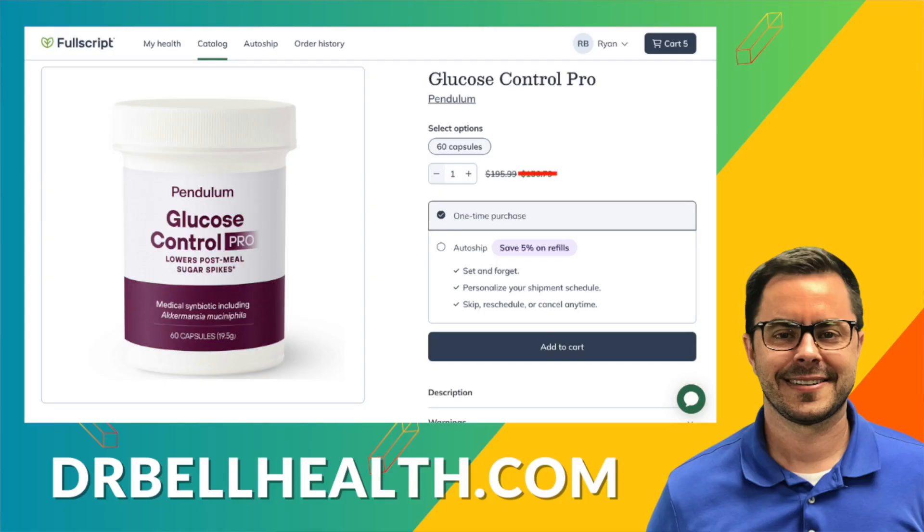Don't forget, you can purchase Glucose Control and other Pendulum supplements at drbellhealth.com — best prices online, free shipping, free returns, and it doesn't cost you anything to join. Thanks for tuning in. Don't forget to share, like, subscribe, and hit that bell icon so you never miss another supplement review. Stay healthy and take your wellness to the next level with informed choices about the supplements you choose. I'm Dr. Bell, and I look forward to seeing you in the next video.